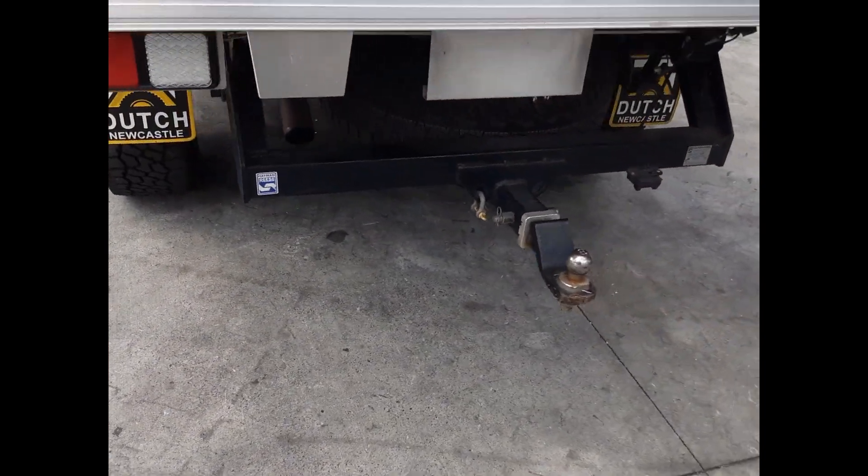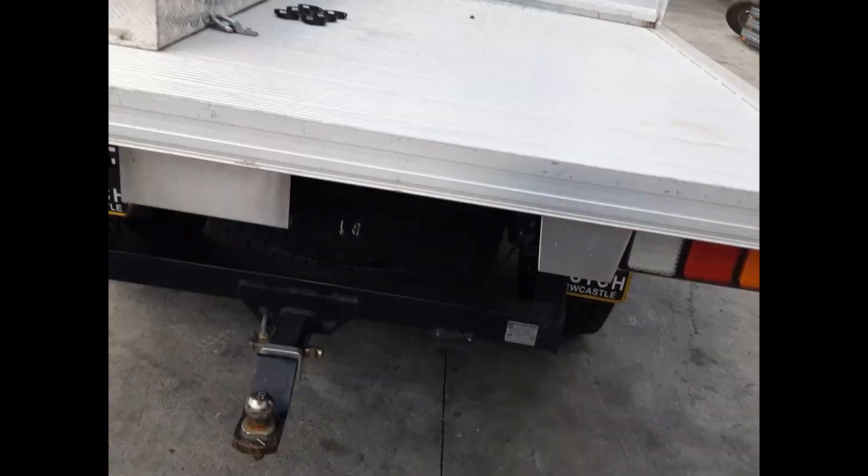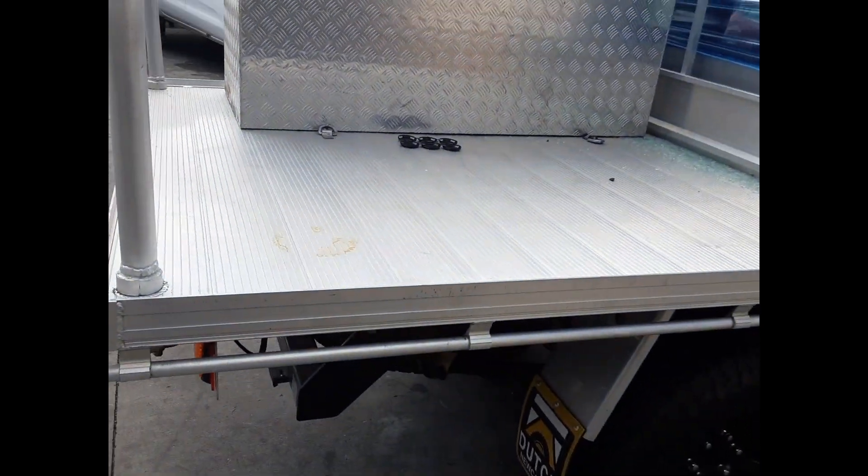Heyman and Reece towbar, supply of little bolts, brackets and loom. Aftermarket alloy tray with toolbox and all fittings.